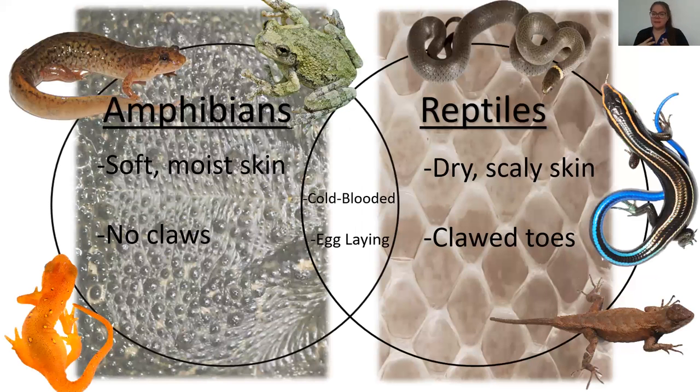A lot of people confuse amphibians and reptiles. The most obvious difference is their feel: amphibians have slimy, moist skin and are tied to water, while reptiles have dry, scaly skin. Some amphibians can be a little drier but won't have scales. Reptiles with legs also have claws, unlike amphibians. Both are cold-blooded and lay eggs.